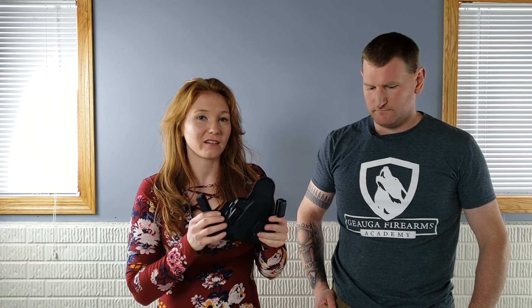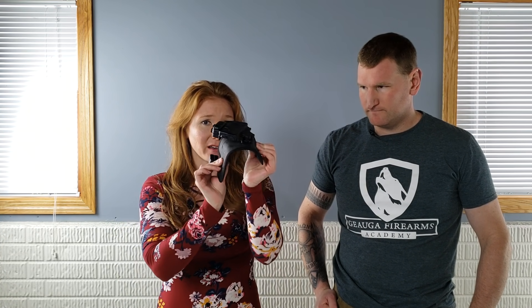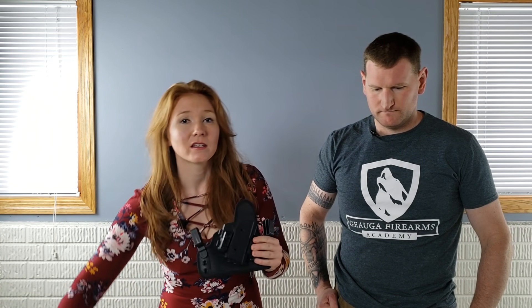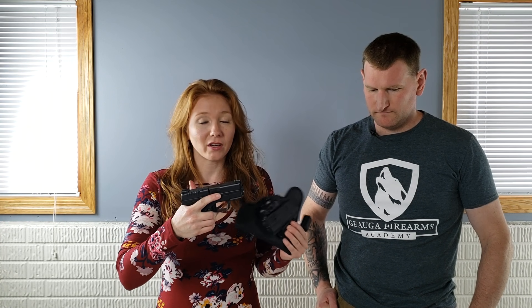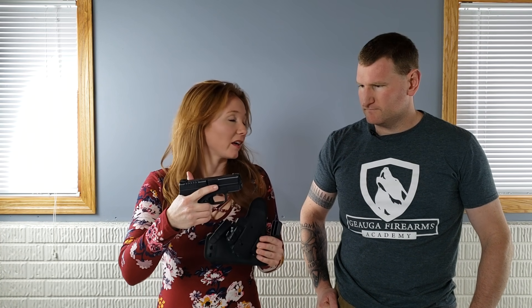One question I get a lot is everyone wants to know, so what do you carry? How do you carry it? I love the Alien Gear Shape Shift. This is my go-to holster. I do a lot of tests and reviews and things like that, but this is what I always go back to because I just love how it fits my body. It conforms really well, conceals really well. I wear it with my Springfield XDS 9mm. I love this gun. I shoot it well. You got to figure out what works for you — the size of it, I just shoot it well and I enjoy the gun.